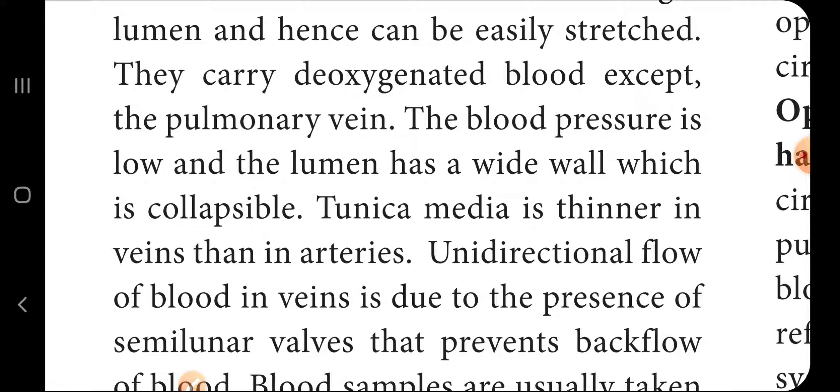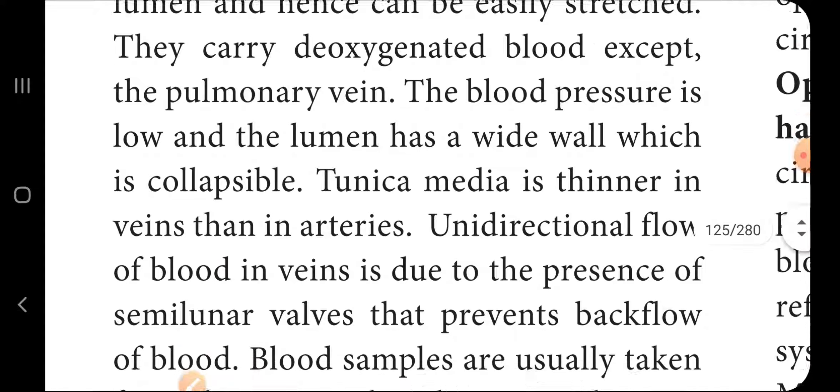The tunica media is thinner in veins than in arteries. There is unidirectional flow of blood in veins due to the presence of semilunar valves that prevent backflow of blood.